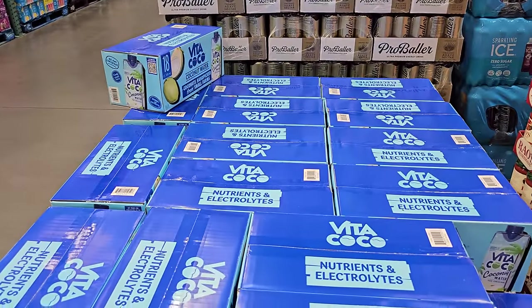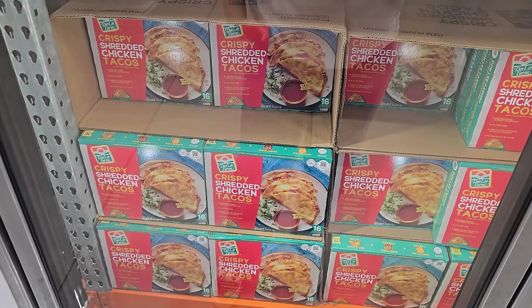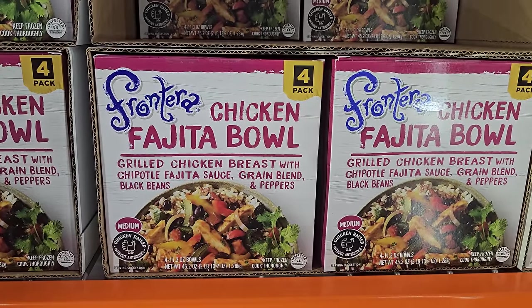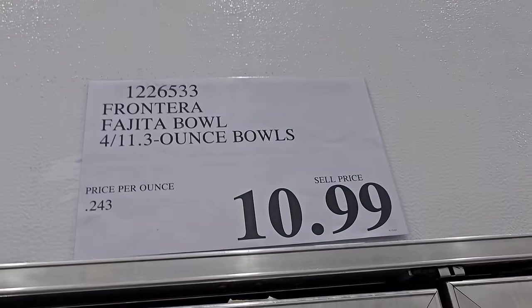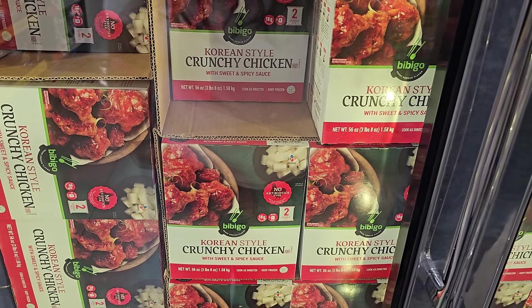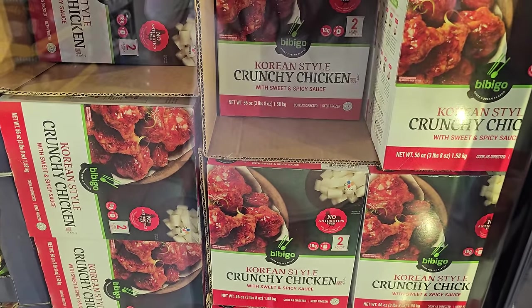For the bite-size cocoa — they have the crispy shredded chicken tacos, $10.49, ends on the 5th. The chicken fajita bowl is $10.99. Korean style crunchy chicken with sweet and spicy sauce is $10.99, ends on the 12th of May.